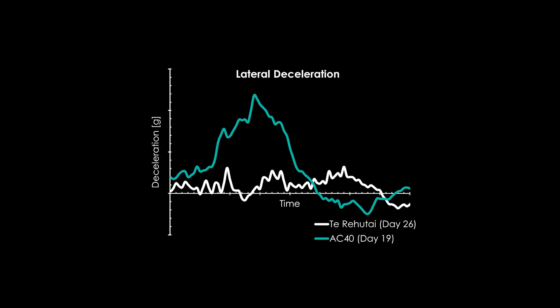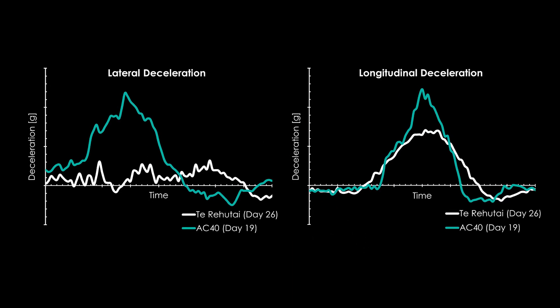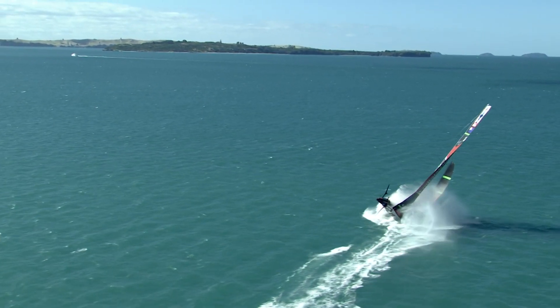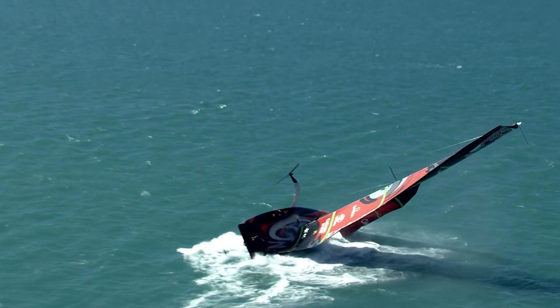That was like nothing we had seen before on either our 75 scale or 40 foot scale yachts. The first of our next steps is dynamic simulation to get a better handle for what pressures the panels of the hull and deck were seeing during that event.